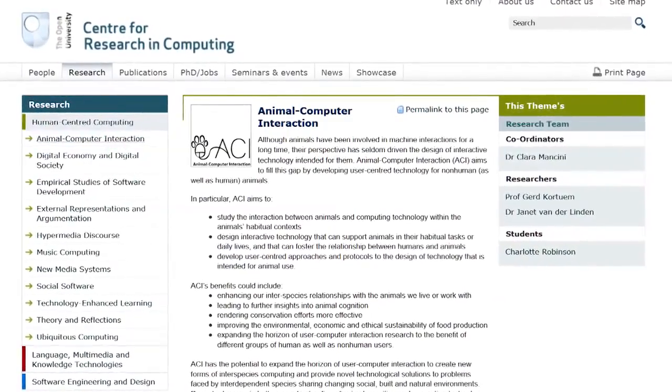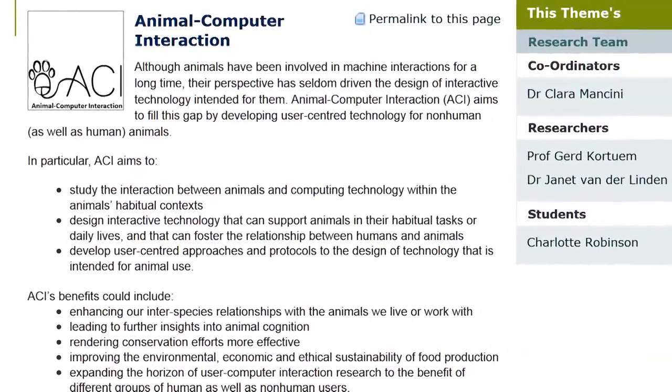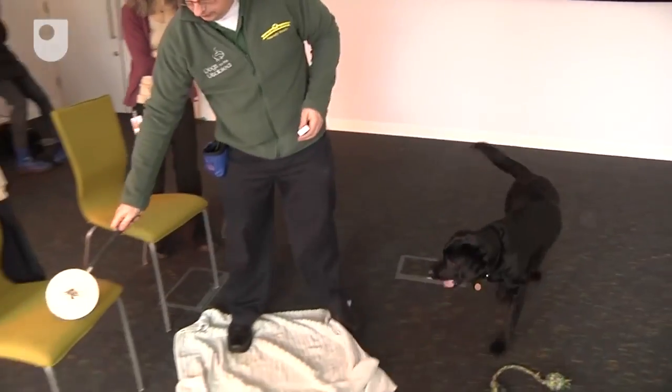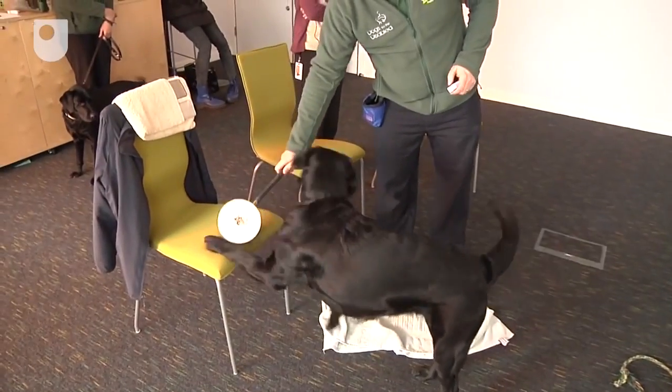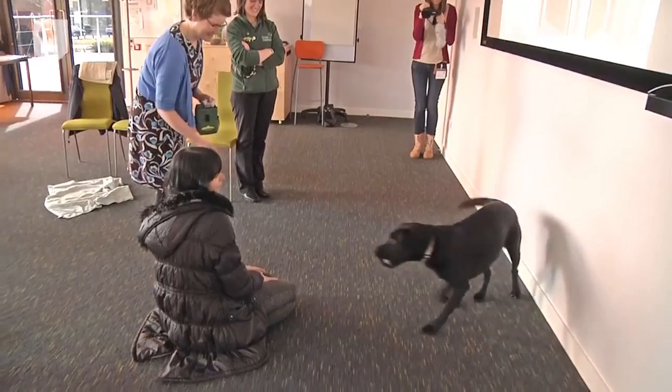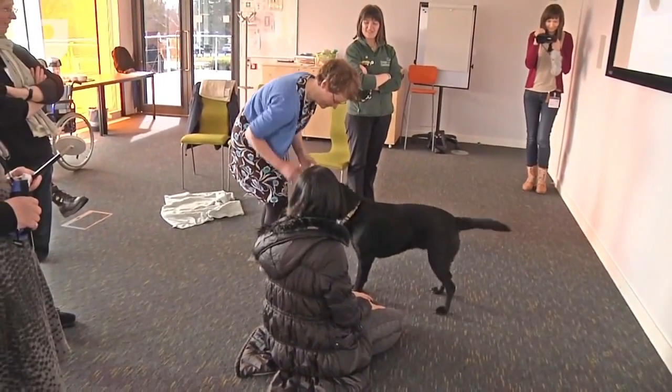The Animal-Computer Interaction Research Programme was established precisely to address these questions, by studying the interaction between animals and technology in contemporary society, by designing technology that can support animals in different ways, and by developing research approaches that allow animals to actively participate in design processes.